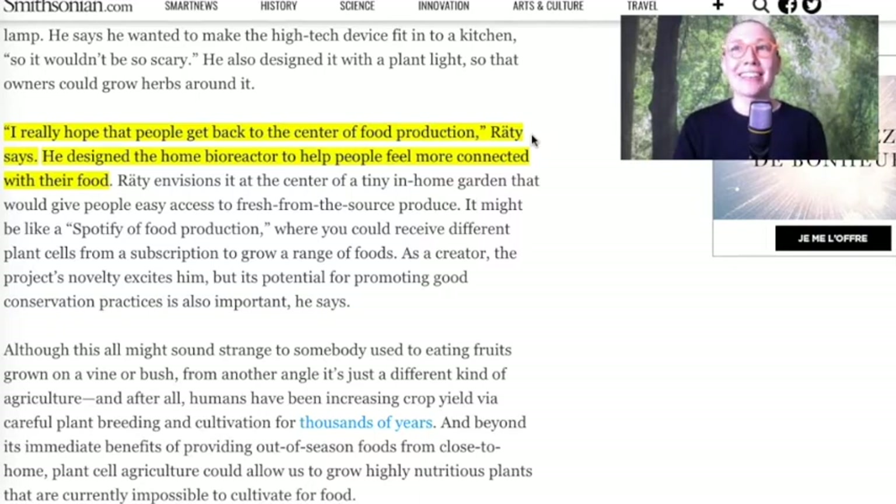How does a counter lamp that makes 2 cups of fruit puree make me feel more connected to nature and more connected to where food comes from? I really do not get it.